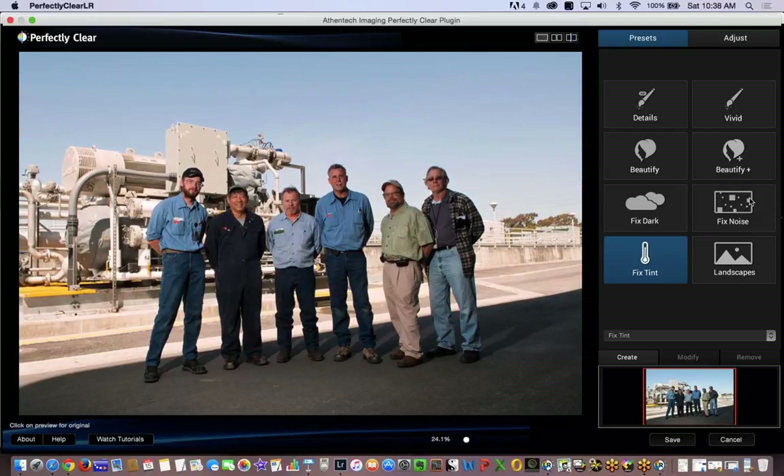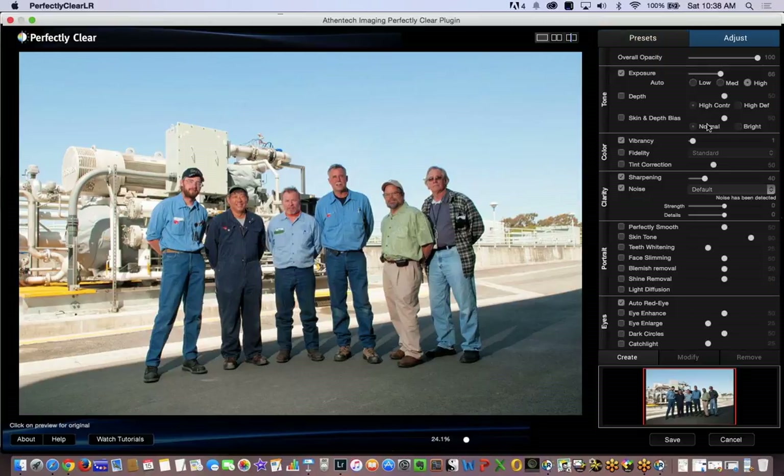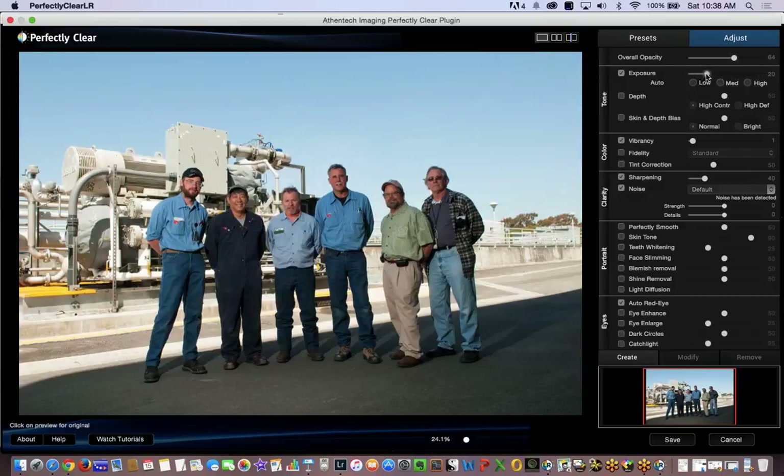I'm not going to use fixed tint because I just used an expo disc. The program is so intelligent in how it analyzes images — it gives you the opposite green-magenta shift, so you can rule that out. Fixed arc could work. Here's where we can stack our adjustments. Let's say I like this: I could go in and start overriding settings, back it off slightly, increase the exposure. I can get more depth by backing off even more. If I want to increase vibrancy, we're just pushing the color.